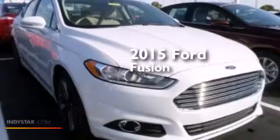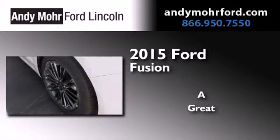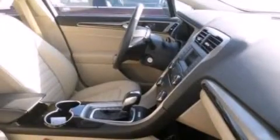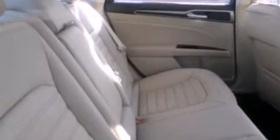This is a brand new 2015 Ford Fusion. Its top features include XM Satellite Radio, a multi-link rear suspension, traction control and stability control systems, aluminum wheels, and a tire pressure monitoring system. The following features are also included: